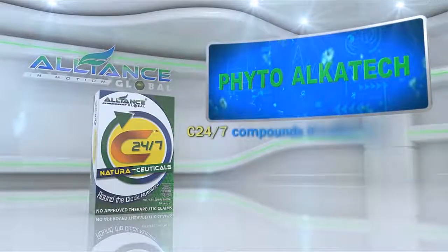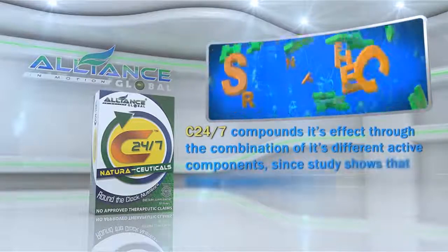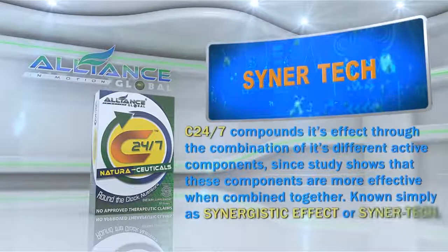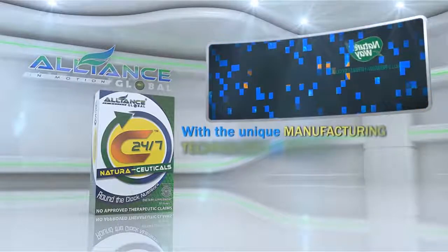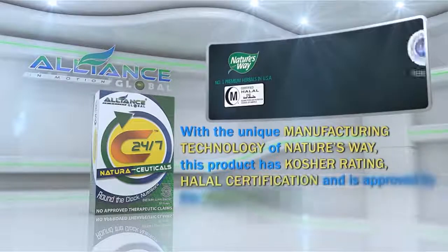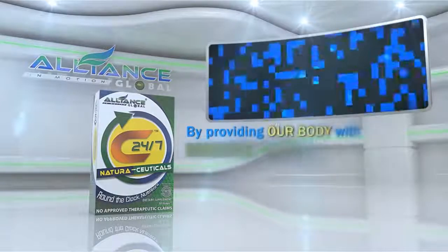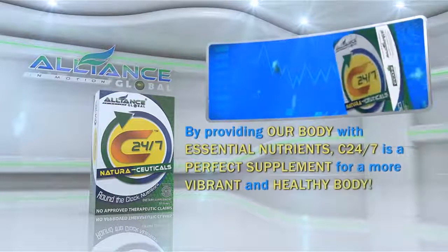C247 compounds its effect through the combination of its different active components, since study shows that these components are more effective when combined together, known simply as Synergistic Effect or Synertech. With the unique manufacturing technology of Nature's Way, this product has Kosher Rating, Halal Certification, and is approved by the Food and Drug Authority of different countries. By providing our body with essential nutrients, C247 is a perfect supplement for a more vibrant and healthy body.